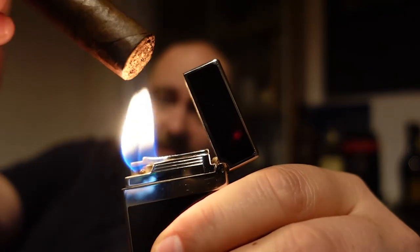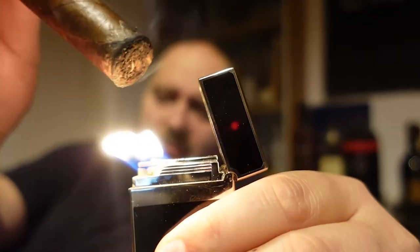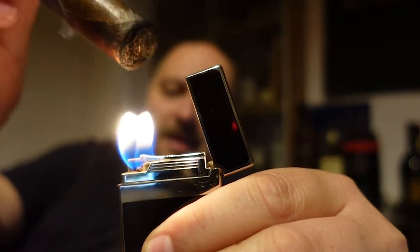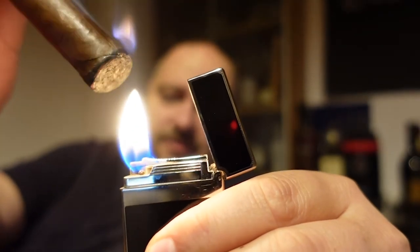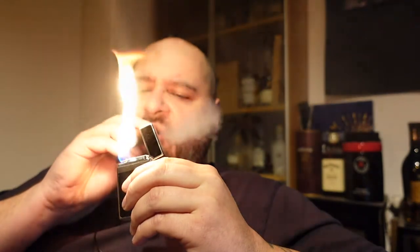Nicaragua rum barrel aged. Not talking so much about flavors of cigars because this is not a review — we're talking about barrel aged, and I'm smoking this one just because I want to smoke one. It's kind of popular. At least I saw it first around 2015 where Cuyo de Nicaragua was coming up with a special edition that was barrel aged, and after that other brands were doing it too.